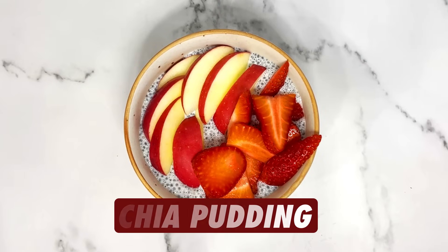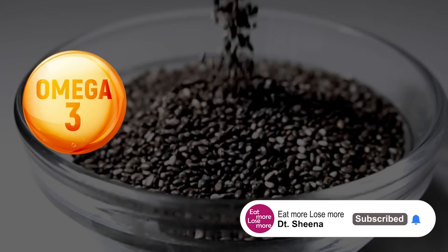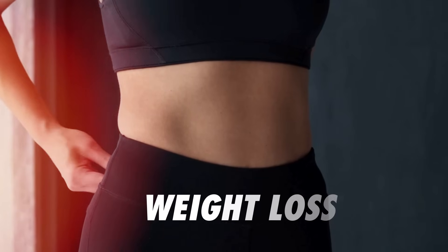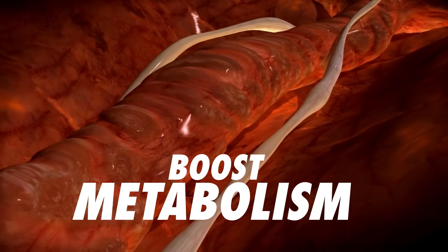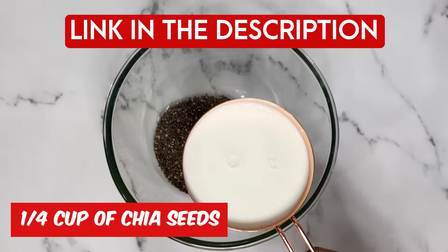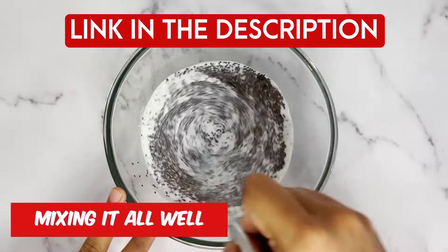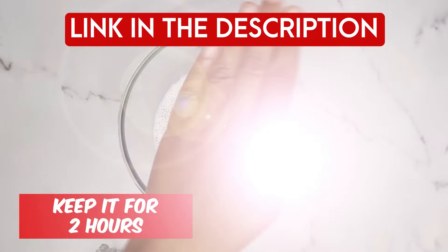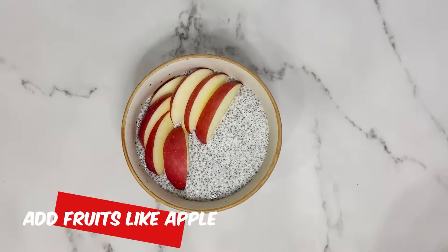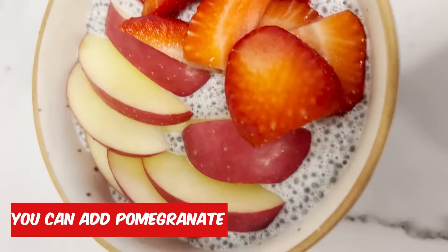The third high protein breakfast option to boost your metabolism is a full bowl of chia pudding. Chia seeds are one of the greatest sources of omega fatty acids, calcium, and protein — they work amazingly for weight loss, boost your metabolism, help clear your gut, and provide good fiber. The recipe on my channel requires only two ingredients, is super easy to prepare, and can even be made overnight. Top it up with lots of fruits of your choice.